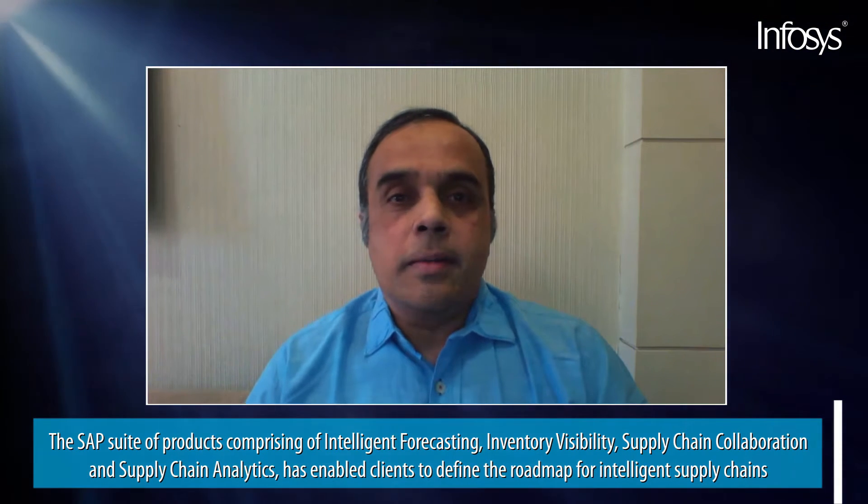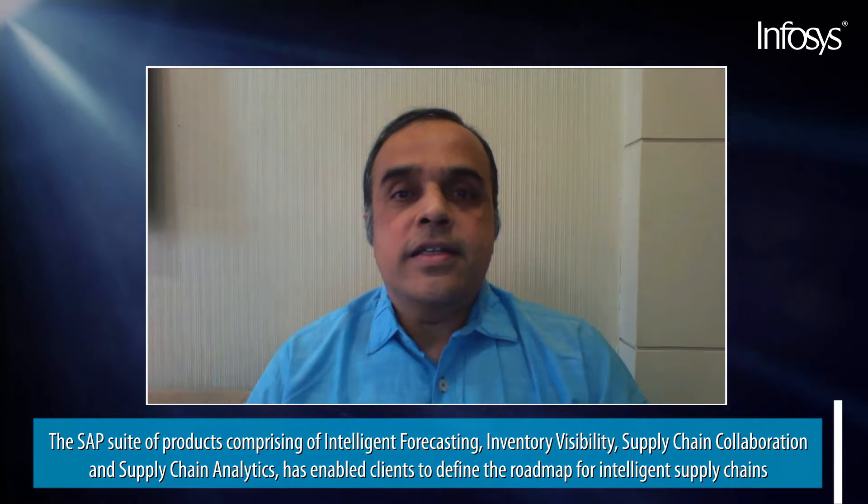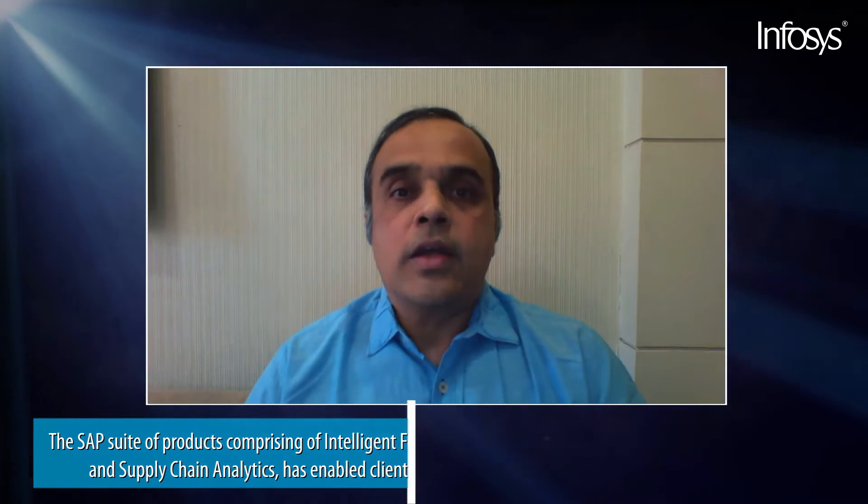The SAP suite of products, ranging from planning to execution — including intelligent forecasting, inventory visibility, supply chain collaboration, and supply chain analytics — has helped in defining the roadmap of our clients to make it an intelligent supply chain. The modular nature of these products has enabled integration with SAP and non-SAP systems relatively easily.